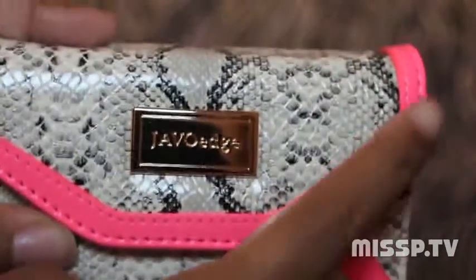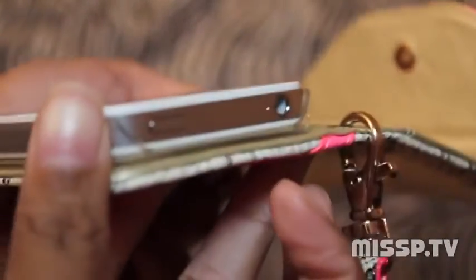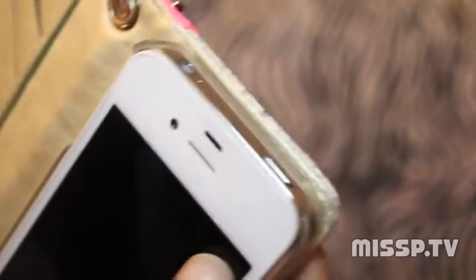I'm loving the style of it, along with the neon pink right here as well as this gold JavoEdge logo. You put your phone in like so — all you do is you hear those snaps and you're good to go. Everything is exposed so you can charge it, you can listen to your music, and everything is accessible.